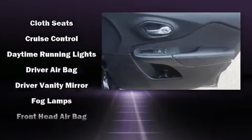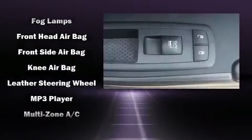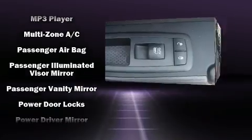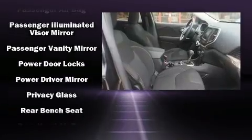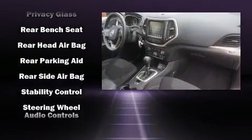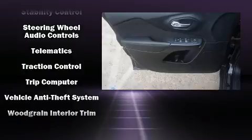Jeep ensures the safety and security of its passengers with equipment such as head curtain airbags, front and rear side impact airbags, traction control, anti-whiplash front head restraint, ignition disabling, four-wheel disc brakes with ABS, and Brake Assist technology that provides extra pressure when applying the brakes.